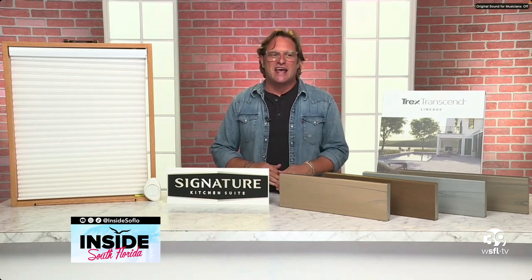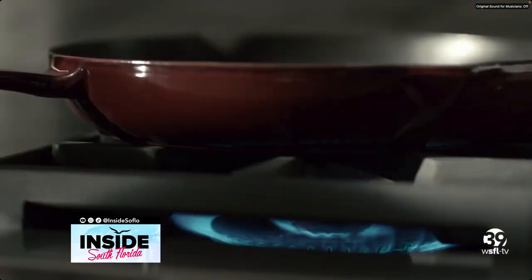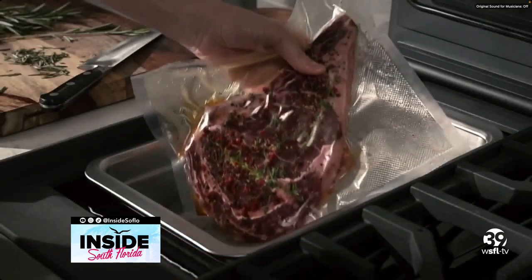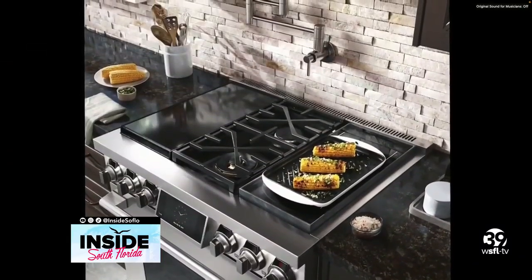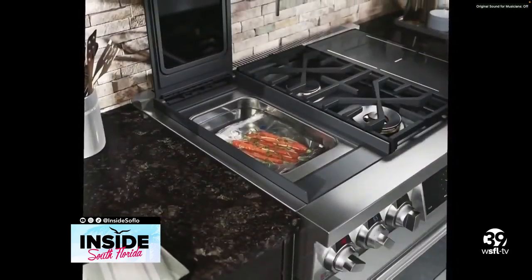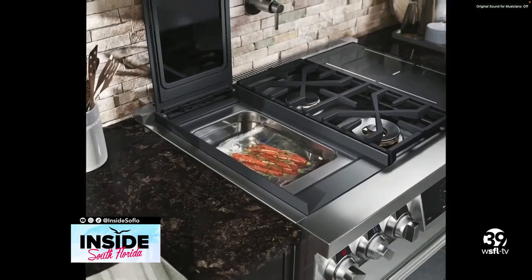Well, for all the home chefs out there, I have a culinary game changer that will definitely elevate your kitchen. The luxury brand Signature Kitchen Suite has just released the 36-inch Pro Range, and this is one of the most versatile on the market. It is the first and only range with built-in sous vide, which is the ultimate precision cooking — the go-to method for some of the best restaurants and chefs in the world.